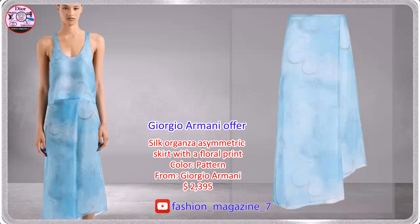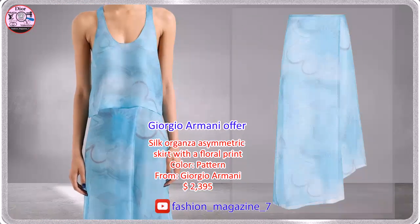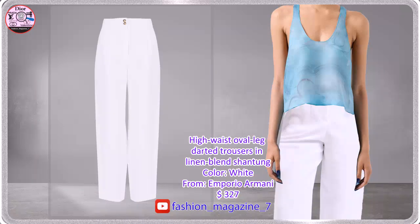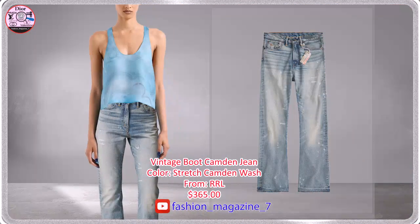Oval leg trousers with a high waist characterized by a pleated detail on the front. Blue-cut jeans made with 13.25oz denim.